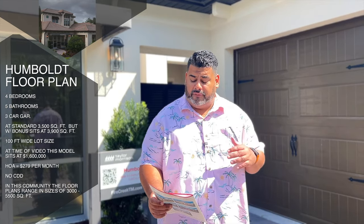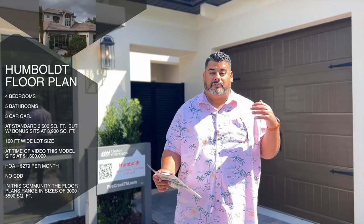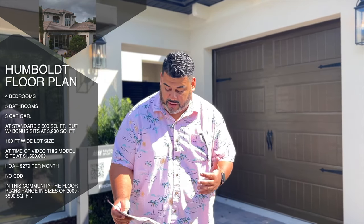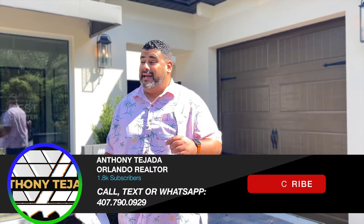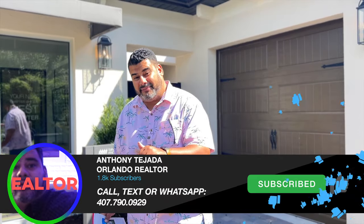There's an HOA of $279 per month and no CDD. This community also offers floor plans ranging from 3,000 to 5,500 square feet. You can get a big home near Windermere and Gotha, which is amazing because right now, other than custom homes, this is pretty much your only option in this style of community in this area. Press subscribe and like down below, and let's go take a look at this house.